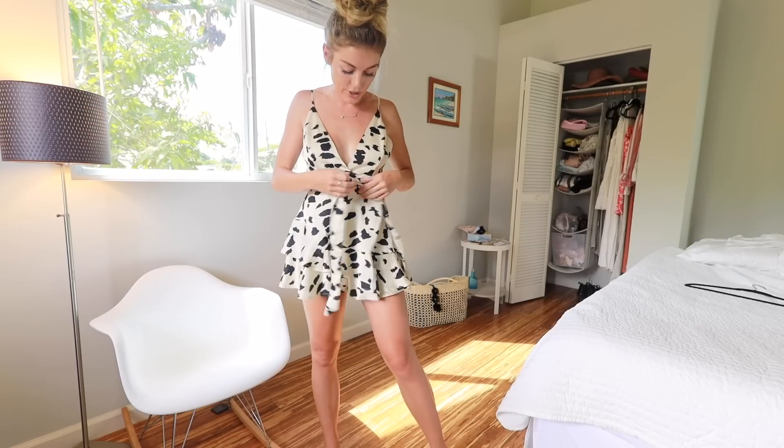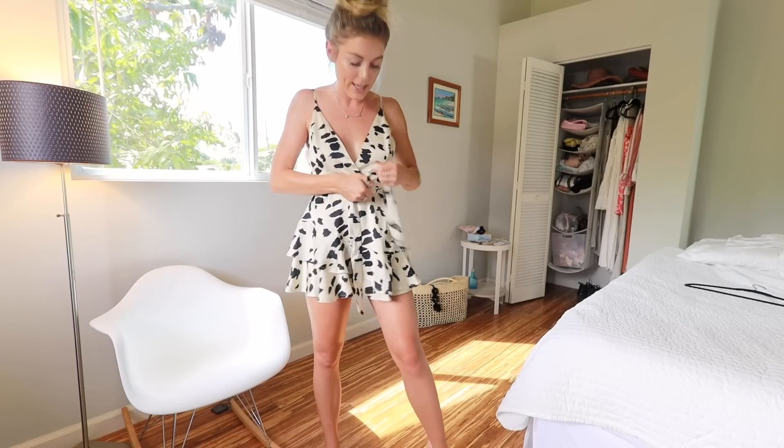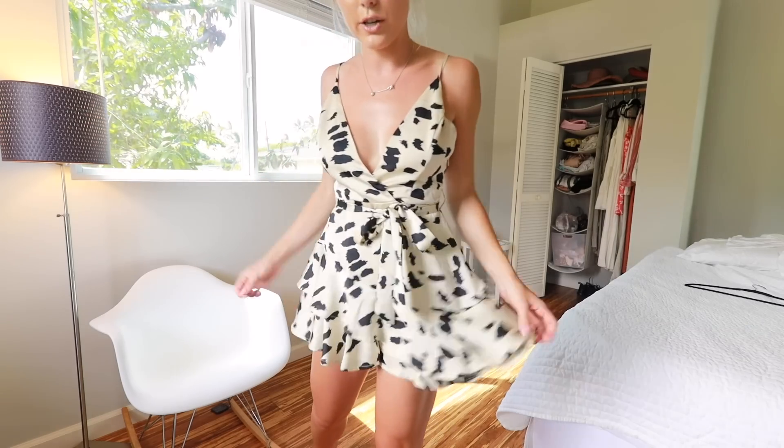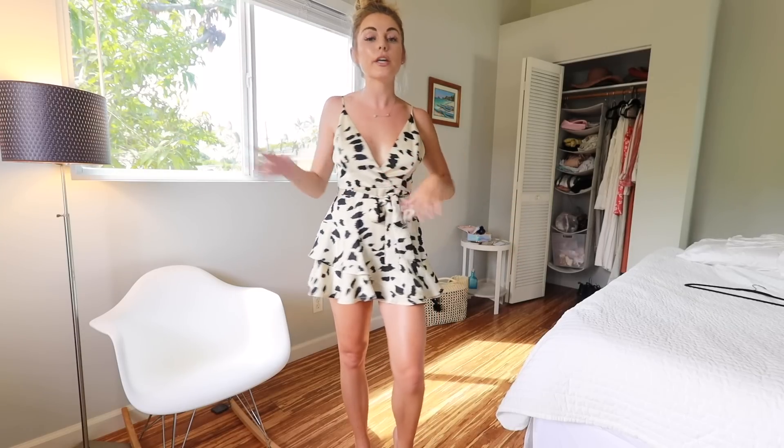This next romper is just too freaking cute. I got it from Vici Collection and I just think it is so freaking adorable. It's like cream and black polka dot — it almost looks like a little dress but it is a romper and it is short. Something like this would be perfect to dress up for a barbecue or some type of dinner. You could also throw it on and make it more casual with just like a pair of flip-flops and a jean jacket.